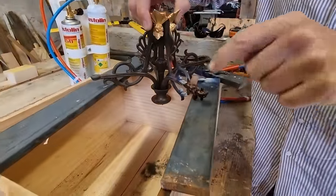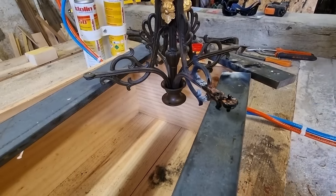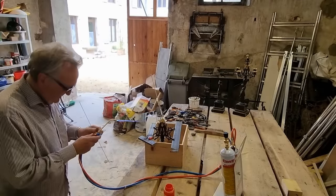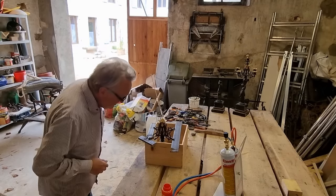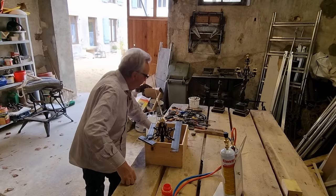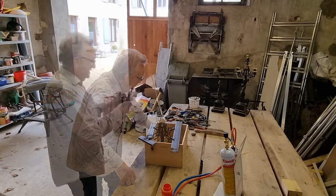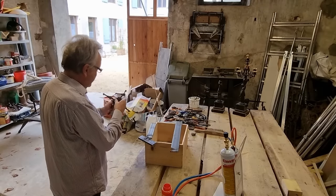Once it's cooled right down, Tony will use a Dremel to clean off all the excess. The arms on the other candelabra are not as badly bent, so he's hoping to straighten them without heating. The handle on this one was bent almost 30 degrees — there was no way it was going to straighten without cracking and snapping off, as it did.